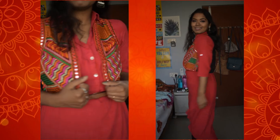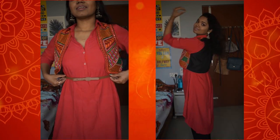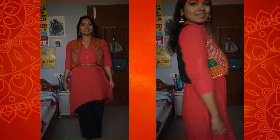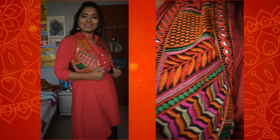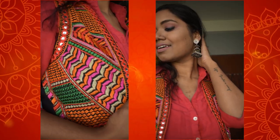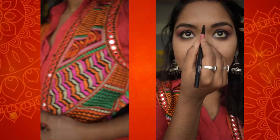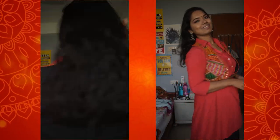For this next look, I have worn this red pathani kurti which is from Pantaloons — quite an old purchase — and I paired it with this black palazzo pant which is actually my mom's. With this I have worn this iconic Punjabi multicolored short jacket which has beautiful and elegant full kari work, which I got last year from Amritsar.